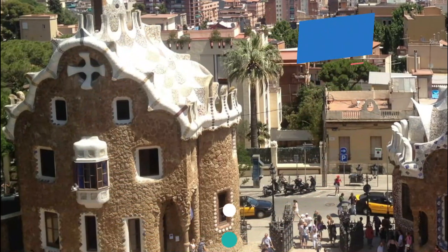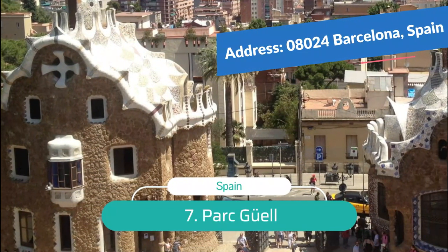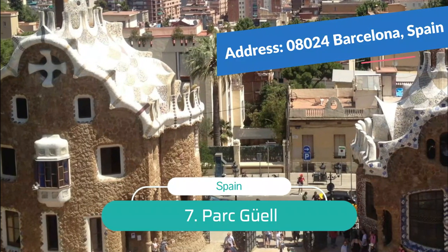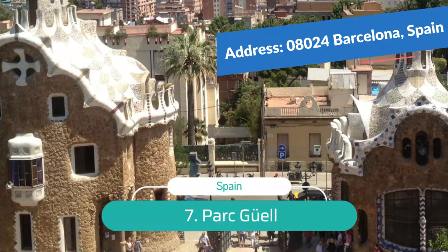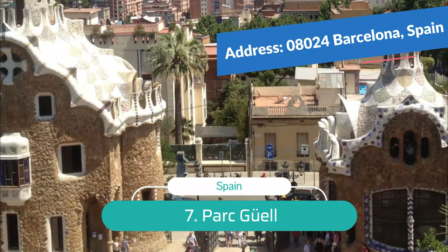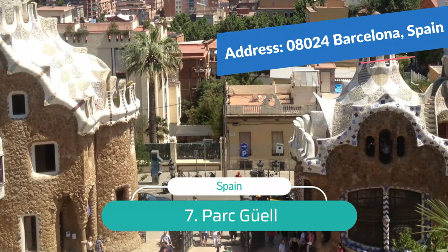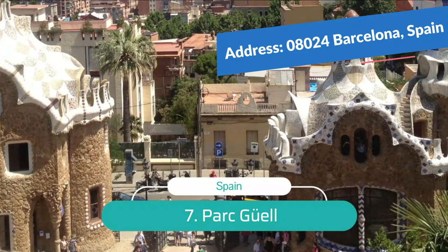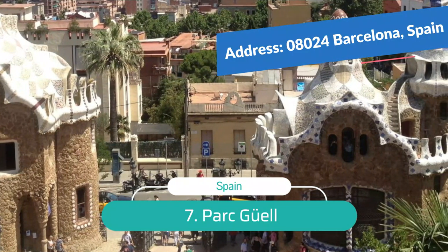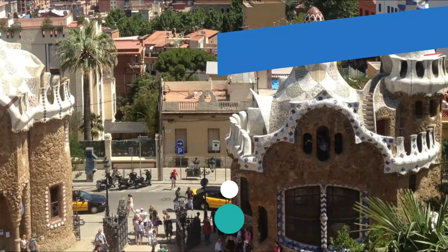Number 7: Park Güell — Gaudí's Surrealist Park. Colorful, cheerful, and full of whimsy, this lush 19-hectare hillside park is a designated UNESCO World Heritage Site. Created between 1900 and 1914, Park Güell includes 12 acres of landscaped gardens featuring surrealist architectural elements created by Antoni Gaudí, and 8 acres of pristine woods, pine forest, and olive groves.